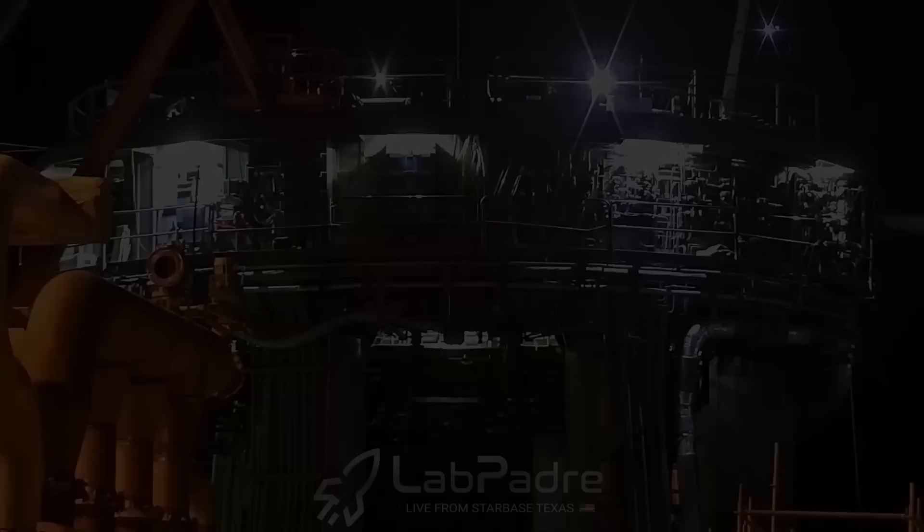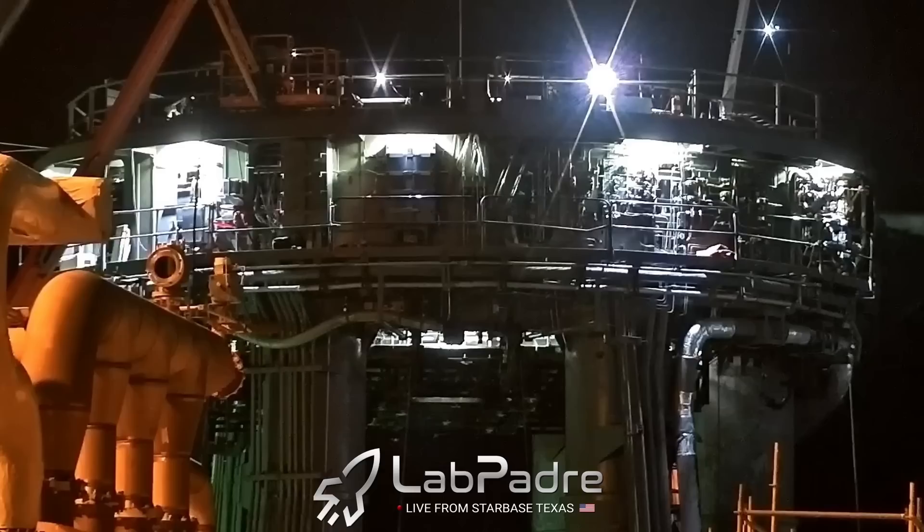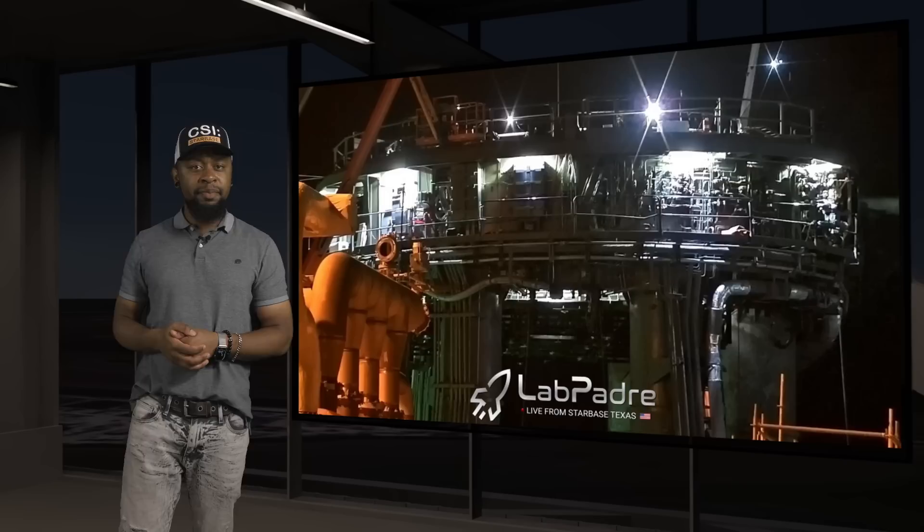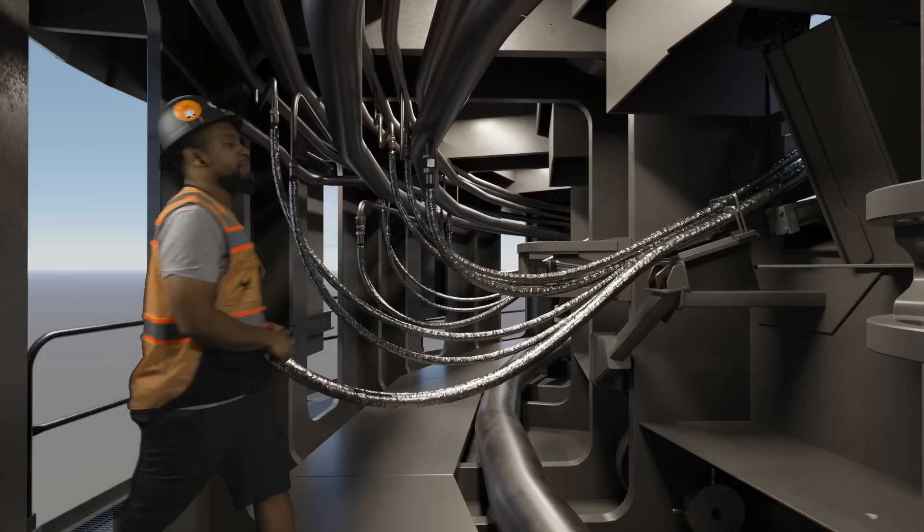After everything was completed, SpaceX performed a retraction test to make sure everything worked the way it was supposed to without any collisions. Hold-down arm retraction was significantly louder after all of this heavy steel paneling was installed. After it was over, we could hear workers inside of the table cheering.